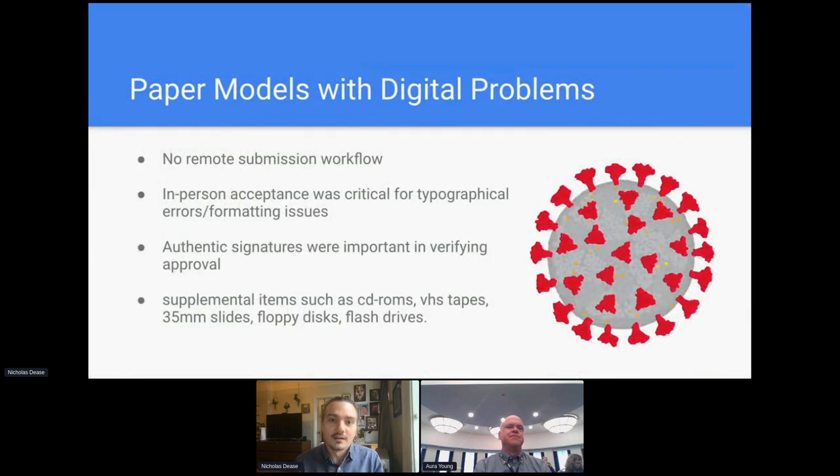Moving into the pandemic, we knew we wanted to solve some of those logistical problems. But at the time, we had no remote submission workflow whatsoever. We had a very short time window — March 2020 — and we usually start getting theses in around May. So we needed to come up with something that would work in the interim and leave some room for asynchronous back and forth that's usually required for students to get their paper in ship shape.